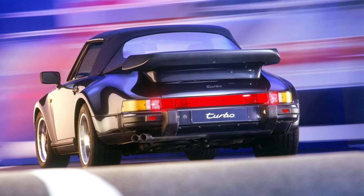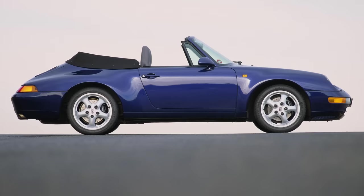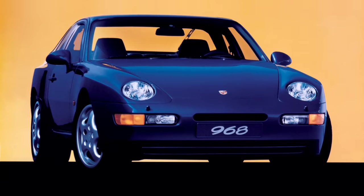Porsche's bread and butter car the 911 would get an update, with the 993 model appearing in 1994. The 944 would be updated as the 968. Porsche would become lean and mean, drawing up an agreement with Toyota to learn lean manufacturing techniques. But Porsche needed to expand their range, and they weren't going to expand fast by offering another expensive two-door sports car.